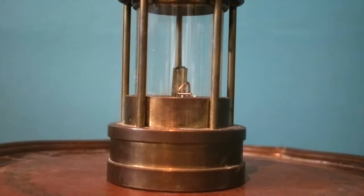Hello everyone, and welcome to another episode of Cabinet of Curiosities on Our Own Devices. I'm Jeanne Messier, and today we're having a look at a miner's safety lamp.